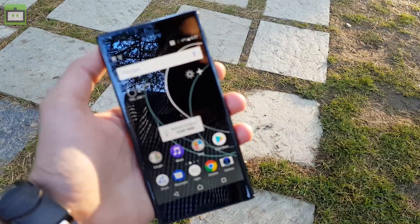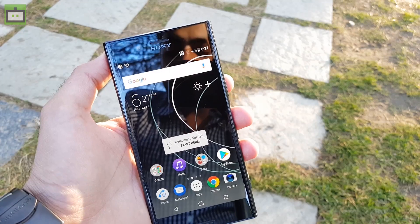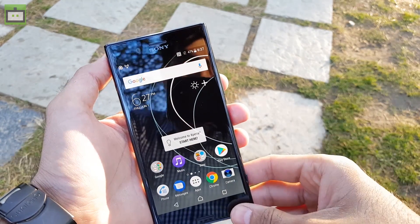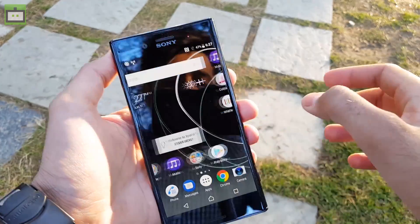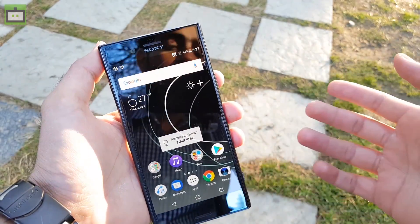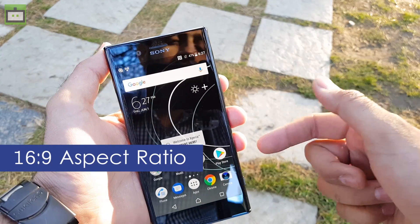This is the Sony Xperia XZ Premium. As I mentioned, this is the first smartphone that comes with a 4K HDR display, powered by Sony's Bravia Engine technology, and it's simply one of the best screens in the market. Unlike LG and Samsung which are going with an 18:9 aspect ratio, this comes with the usual 16:9 aspect ratio.